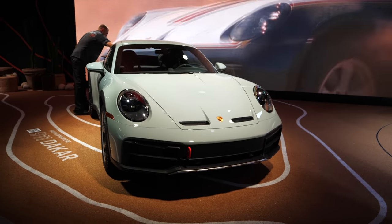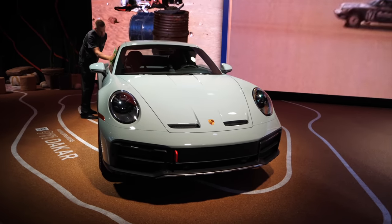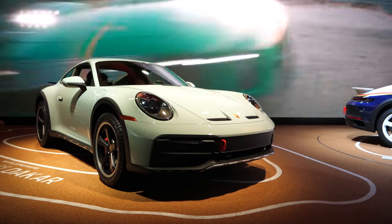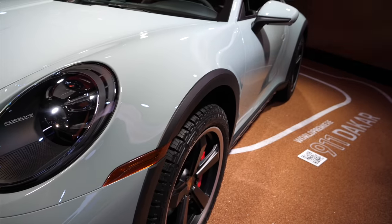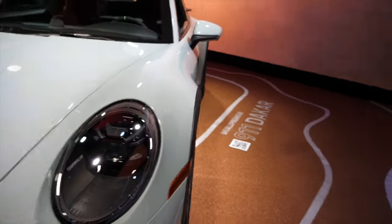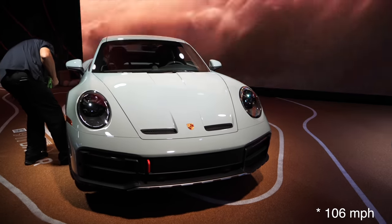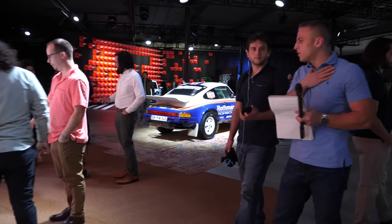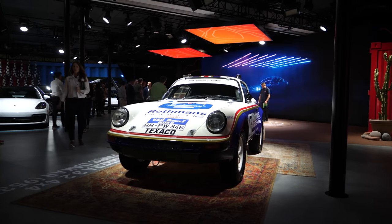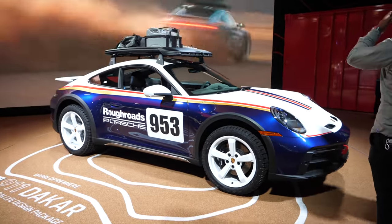Essentially this is a lifted 911 Carrera 4 GTS - the four-wheel-drive version of the GTS variant. Most noticeably, it has that increased ride height, which goes up to about 80 millimeters over a standard 911, up to around 100 kilometers an hour, meaning you can do serious speeds on loose surfaces. The car was inspired by the 1984 Paris-Dakar winning 911. That Rothmans livery has been celebrated with this heritage livery pack.